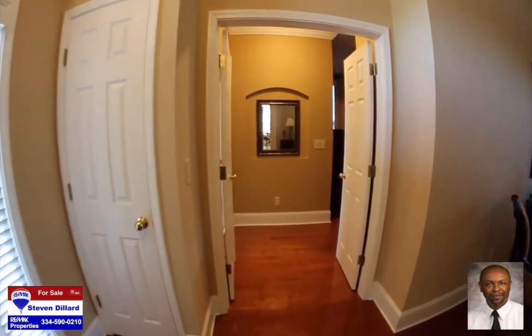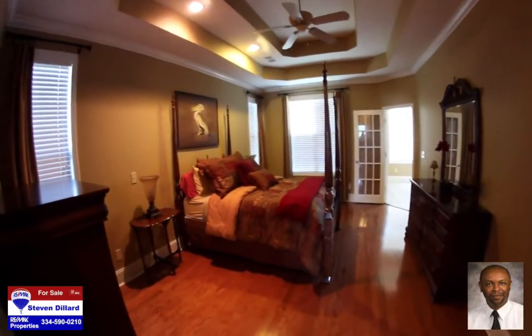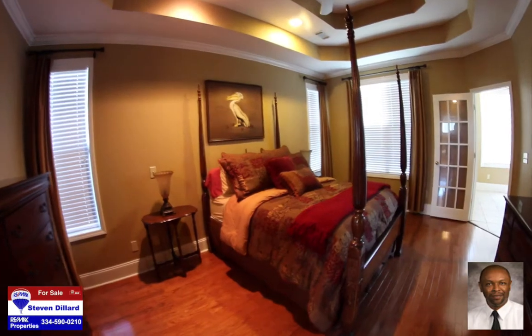As we go through the double doors that separate the master areas from the main house, we turn right and discover a 13 foot by 19 foot master bedroom with double box ceilings and real hardwood flooring that was just installed in 2013.